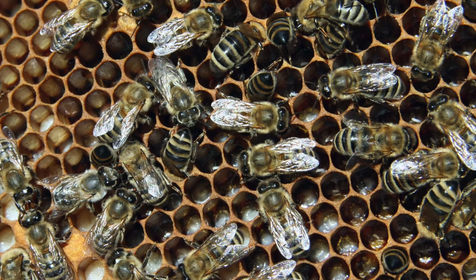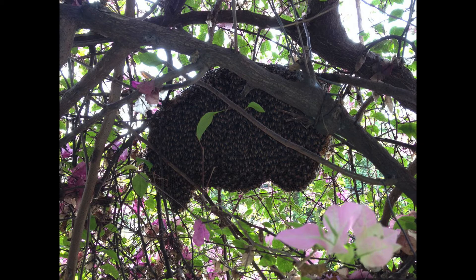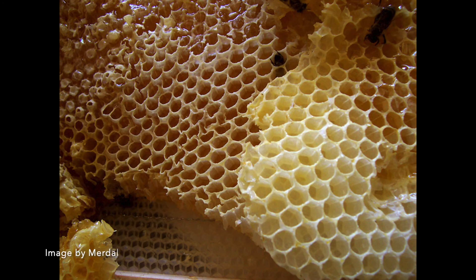Bees are social insects. They live in large groups called colonies. Their home is called a hive. Hives are found in trees and sometimes in crevices of rocks. Hives are made by the worker bees, and they use those hives to store their food — their honey — and also to feed themselves throughout the winter.